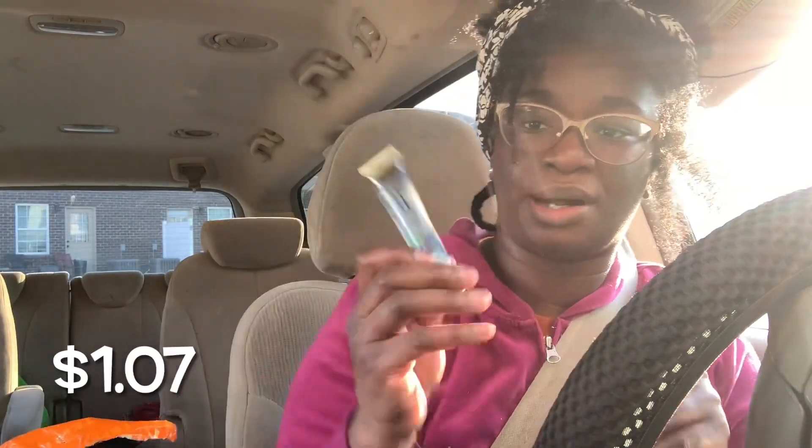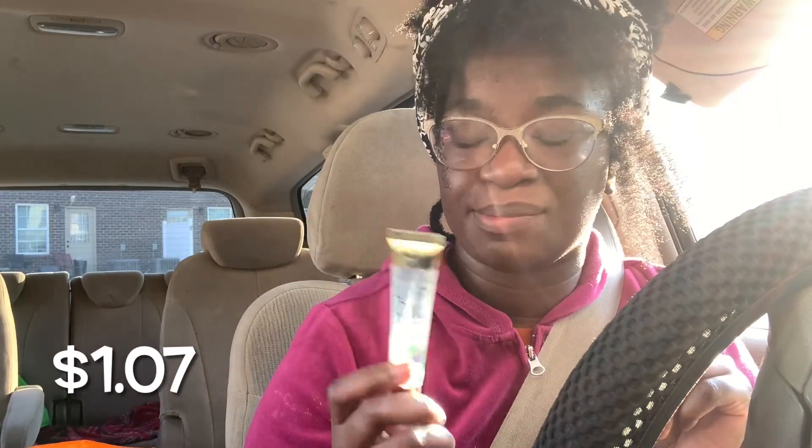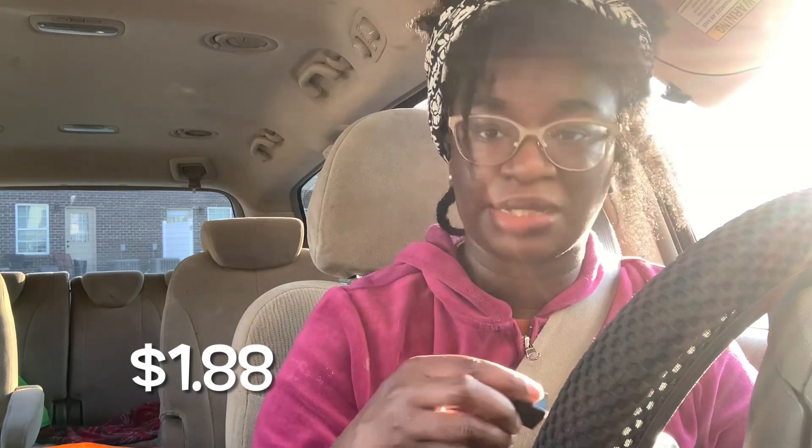And we got some lip oil. I love me some lip gloss. I'm just now getting to a point where I feel comfortable wearing color, but I don't really wear color like that — gloss has always been safe for me. Can't go wrong with gloss. It smells good. And then we have some more gloss that smells like chocolate. I like that.